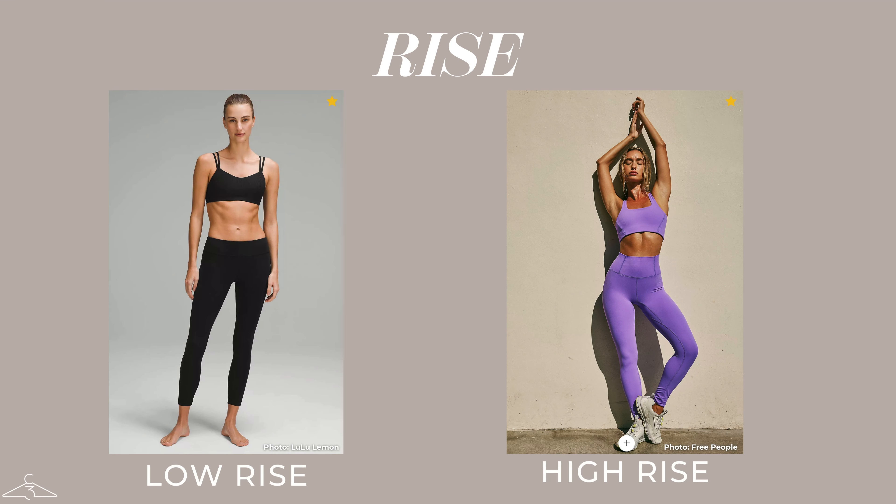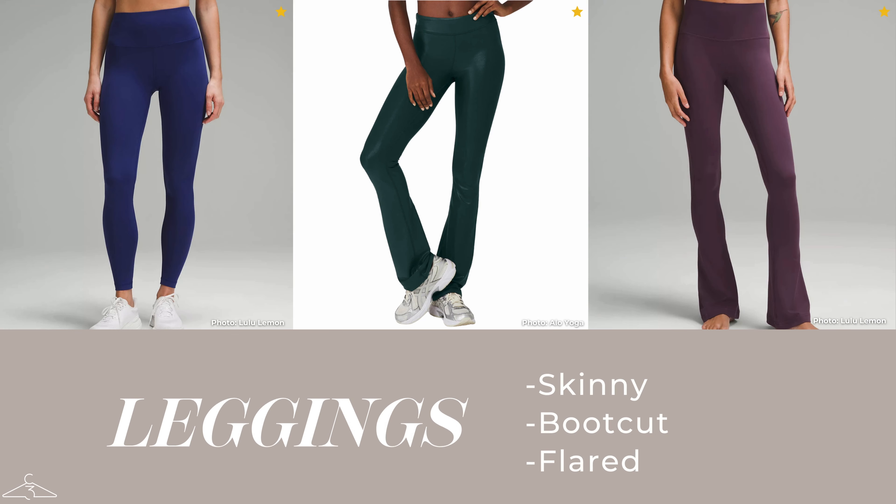Moving on to bottoms — there are so many options from leggings to shorts to skirts. It all depends on your comfort level and what type of physical activity you're doing. When choosing bottoms, start with the rise, which is essentially how far up the waistline comes to your belly button and natural waist — low rise, mid rise, or high rise. If you are more petite and not super curvy, you can get away with a low rise. However, if you're on the curvier side and want more support in the tummy, hip, and butt area, go for a high rise.